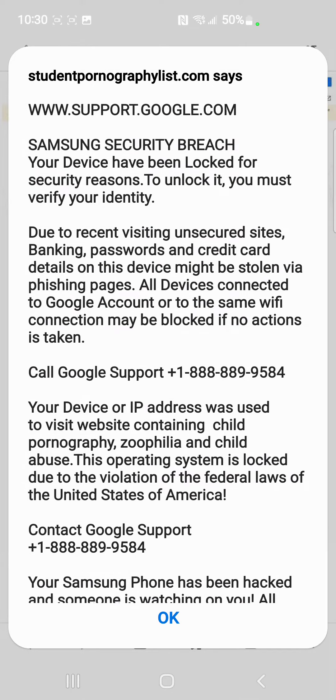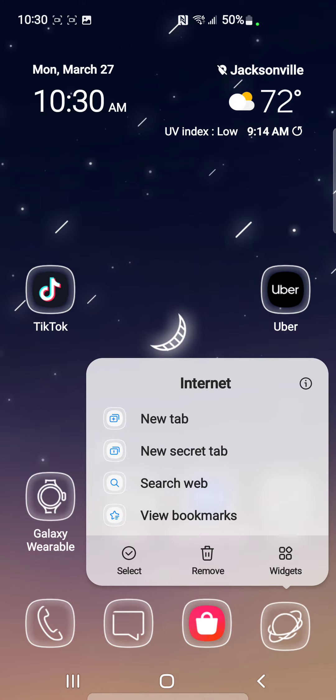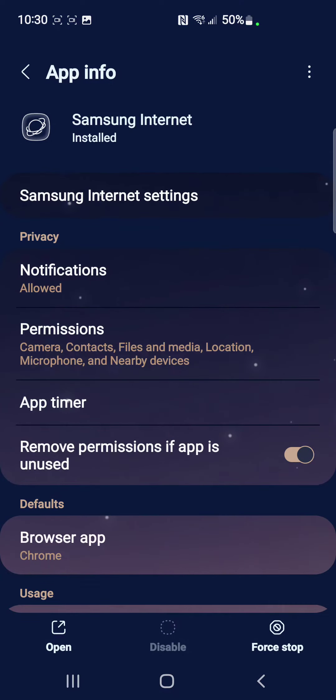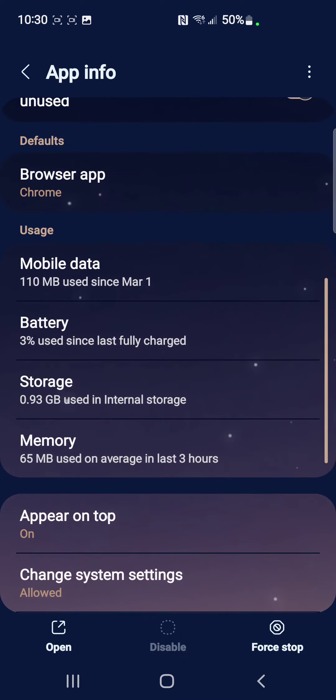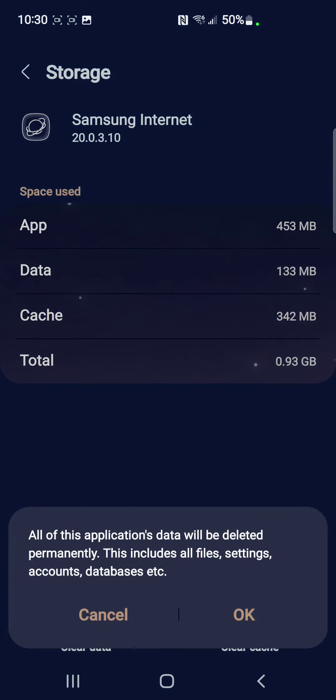You can't hit okay on the popup, so hit the home button. Then press and hold the Samsung Internet app icon. Go to Storage, then go to Clear Data — and it's going to clear the data and cache at the same time.